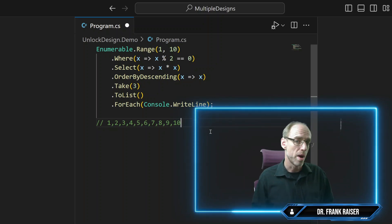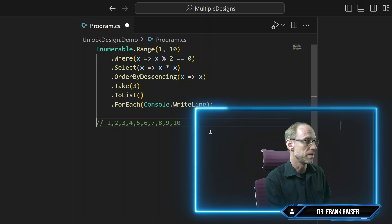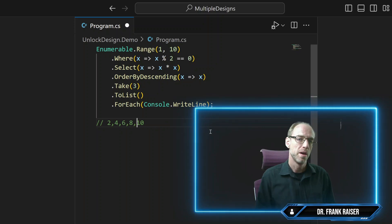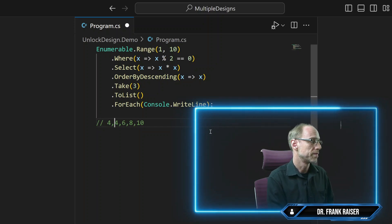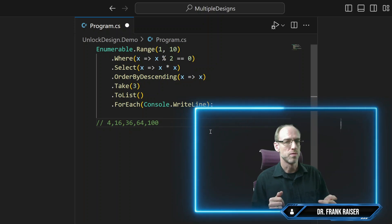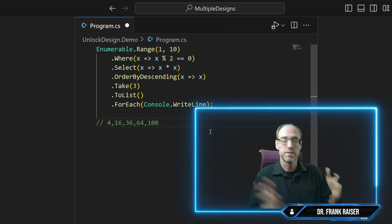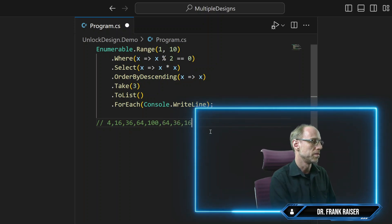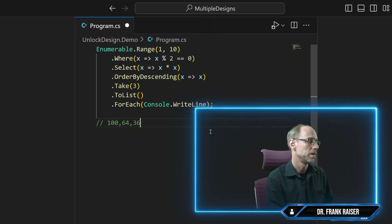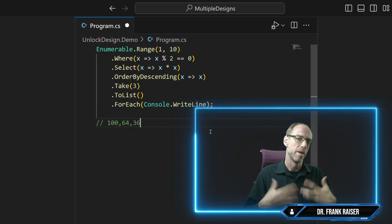The next line is a filter with where — we filter out the odd numbers, keeping only the even ones: 2, 4, 6, 8, and 10. Next, we multiply each number by itself, squaring them: 2 becomes 4, 4 becomes 16, 6 becomes 36, 8 becomes 64, and 10 becomes 100. Then we order them descending, so the largest number comes first. And we take the first three of them. The last part is the easiest — we print them each on a line.